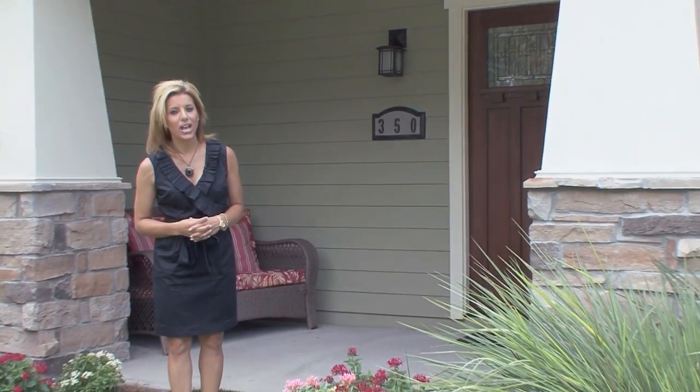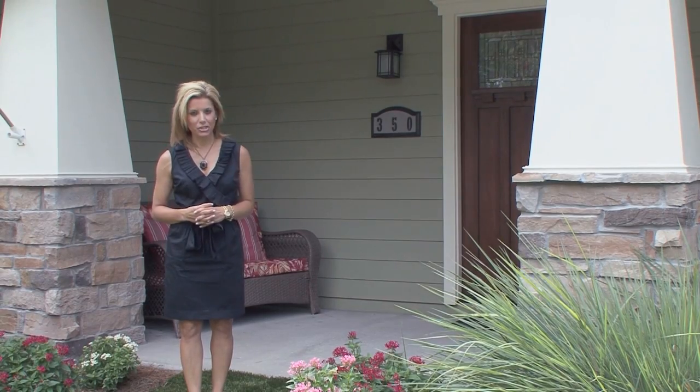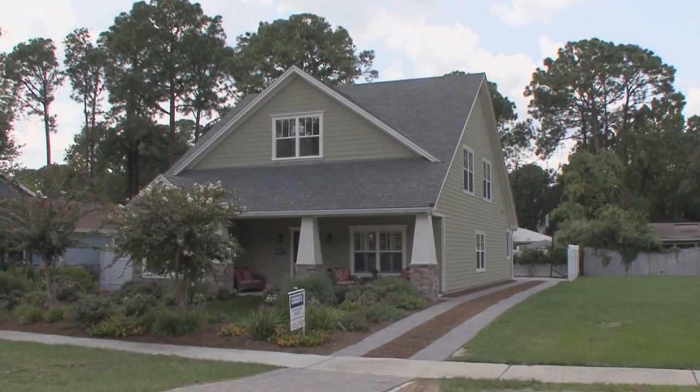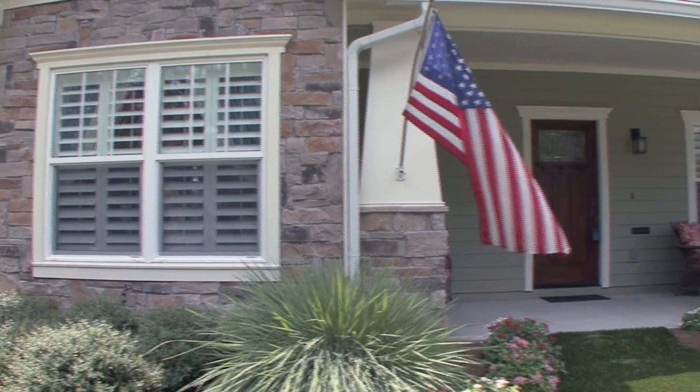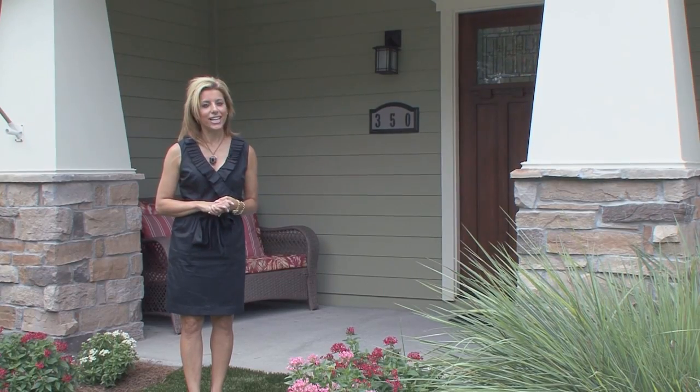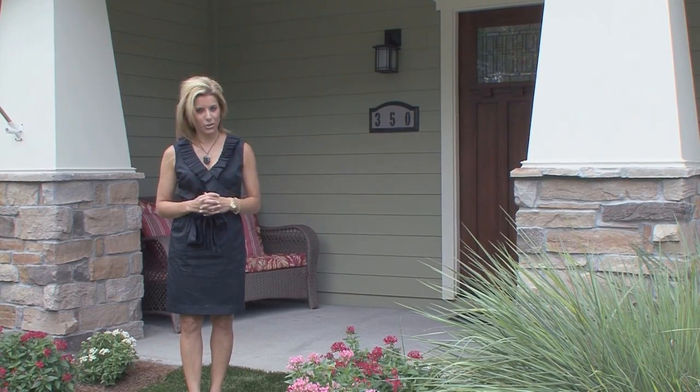Hi, I'm Kara Amir of Coldwell Banker, and welcome to this rare opportunity at 350 Seminole Road located in the heart of Atlantic Beach, Florida. This craftsman style home was built as new construction in 2009 and has five bedrooms, two and a half baths, and nearly 2,400 square feet of living space. Let's take a look inside to see what makes this home so special.